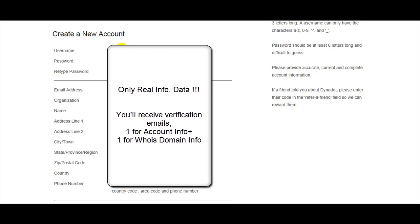Insert only real data — do not use fake data — because you must respond to the verification email and you must verify your WHOIS domain info. It's a required request to activate your domain. When using your email address, it's better to use a different one, not your regular email.